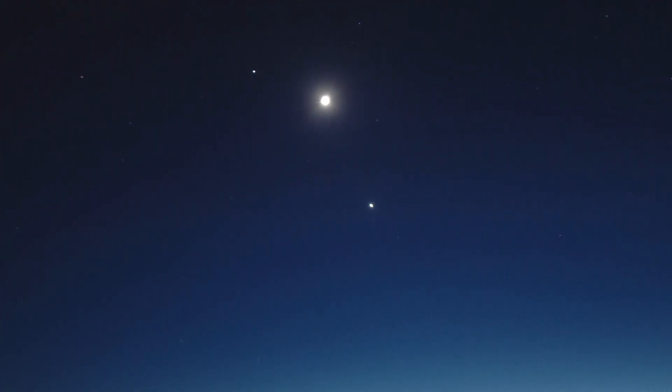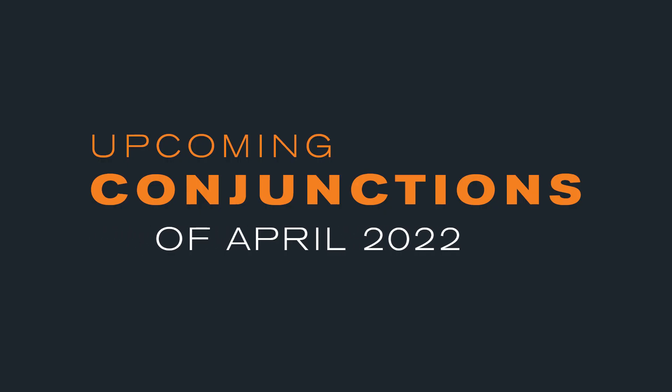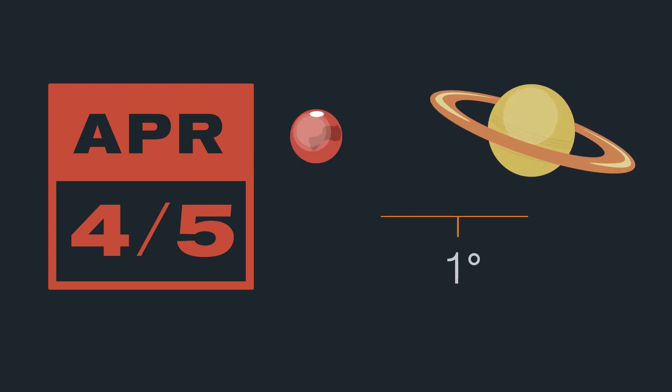The best conjunctions contain several objects that will come very close together. Here's some information about the upcoming conjunctions in April of 2022. On April 4th and 5th, Mars and Saturn will be within one degree of each other — a great conjunction.